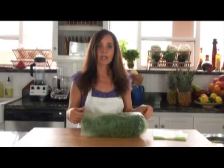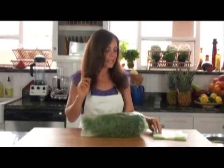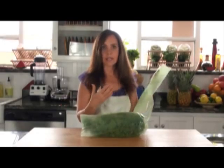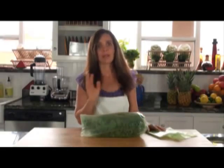The bags are all environmentally friendly, which is another huge bonus. And each bag, you can use up to twenty times. So when you're done using it with your particular product, you simply rinse it out, let it air dry, and you're good to go for twenty uses. Phenomenal! Love it!